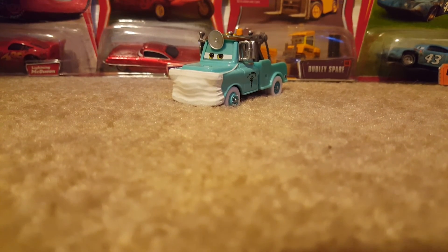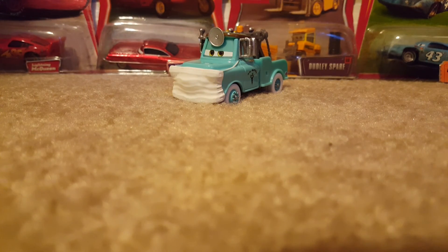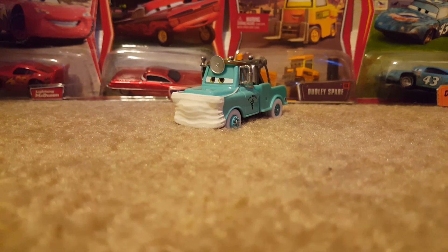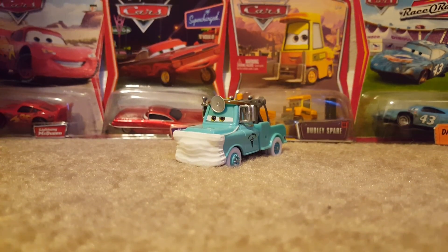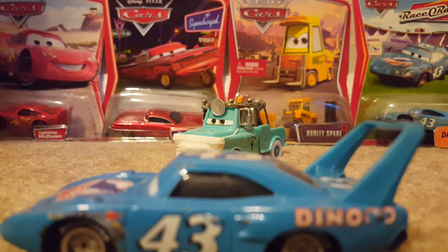Tell me in the comments section below: which is your favorite Doctor Mater car? Mine's definitely Burnt Lightning McQueen, but Nurse GTO might be a close second. Stay tuned for more reviews coming soon, and I'll see you guys then. Signing off.